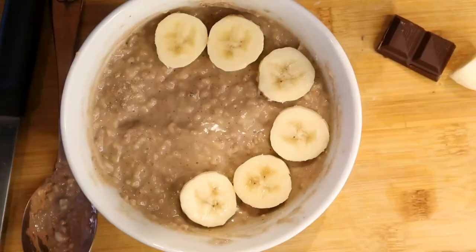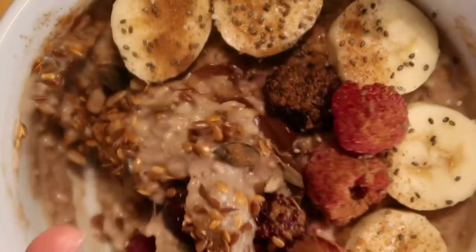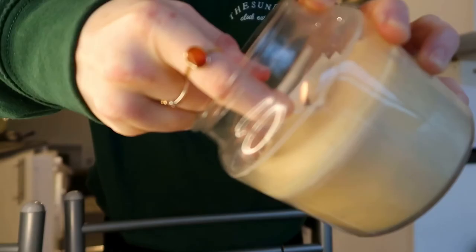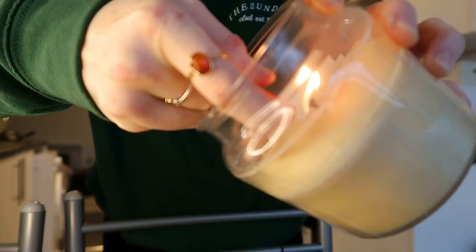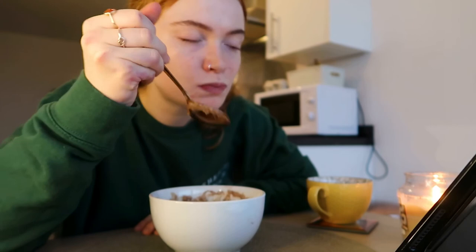Then obviously I go in with the toppings, because that's the whole point of the porridge, right? I just took this over to the table and sat and ate while I watched some YouTube — obviously that's what I always do. Then I did some editing, so that will conclude the video. Thank you so much for watching, I hope you have a beautiful day. Remember to hit the subscribe button, hit the like button and join my little fam — I love you all so much and I'll see you next week.